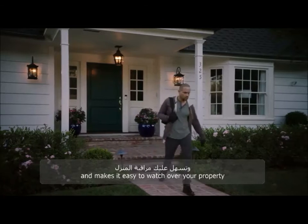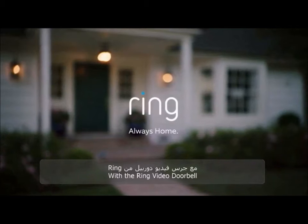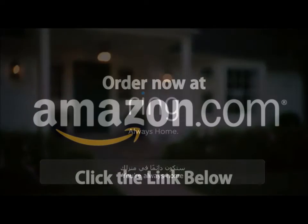Ring puts home security in your hands and makes it easy to watch over your property. With the Ring Video Doorbell, you're always home.